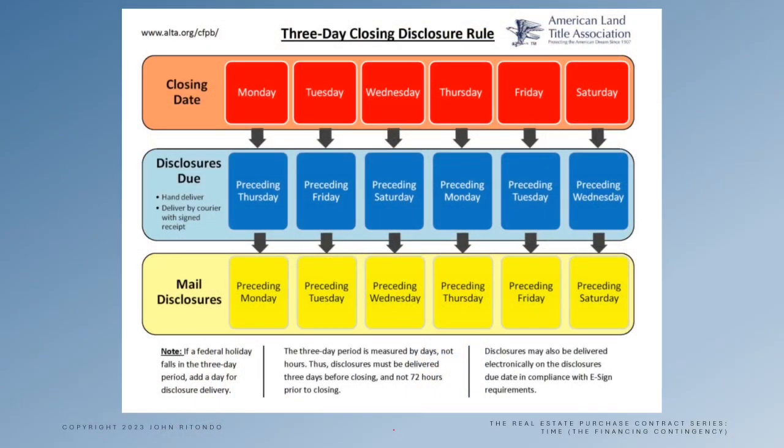If you want to calculate these dates yourself, you can use this chart that's provided by the American Land Title Association. I'm John Rotondo — thanks for watching, and please like and subscribe so you don't miss the next video.